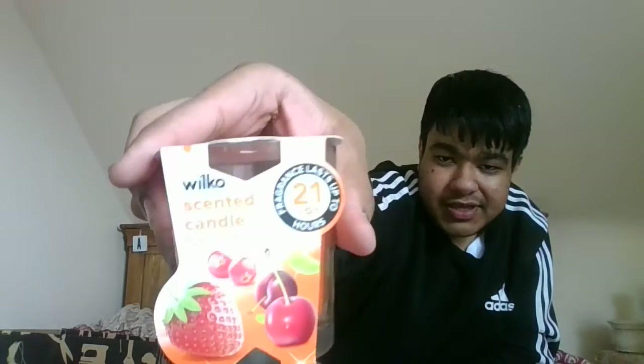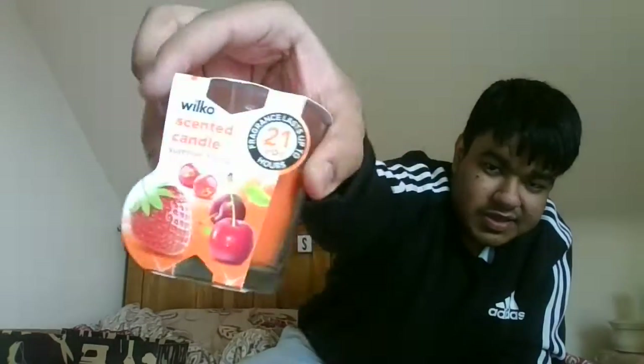Then I have a Wilco scented candle in summer fruits — I actually bought this today from Wilco when I went out shopping. This one smells really really fruity. Here's what the candle looks like — it's very orangey — and here's what the inside looks like. It's still in its packaging because I bought it today.